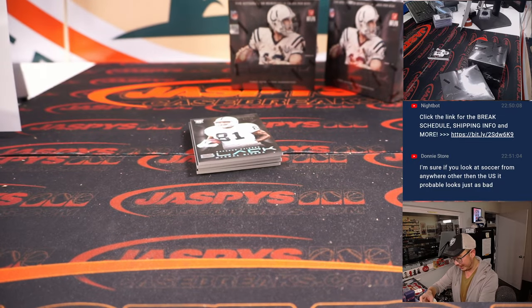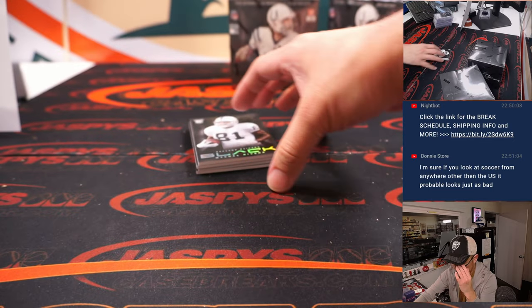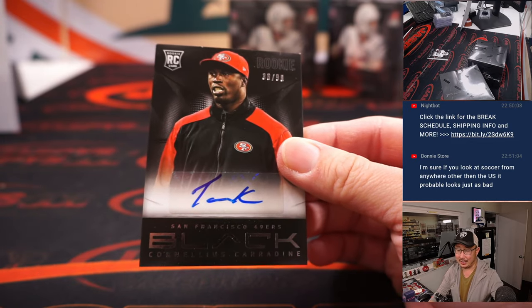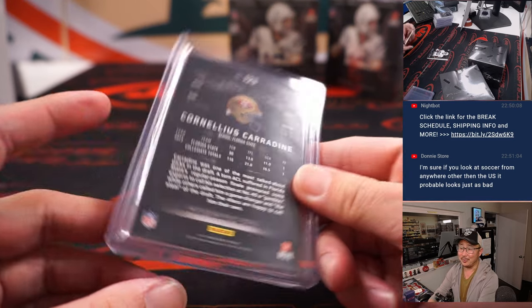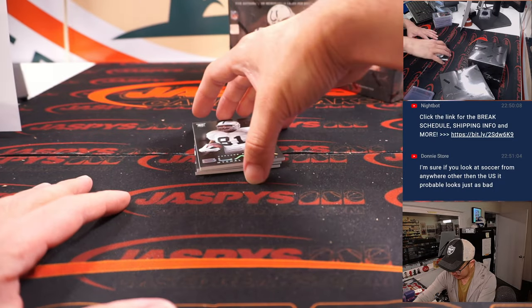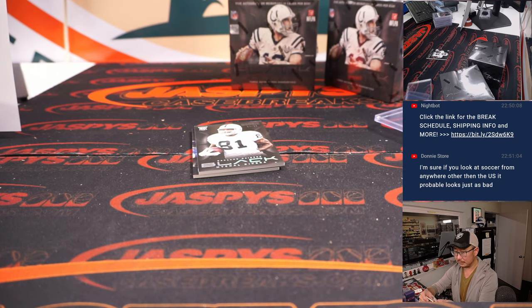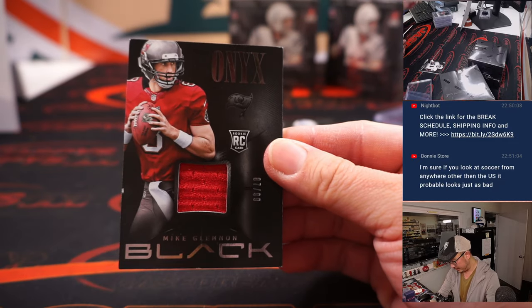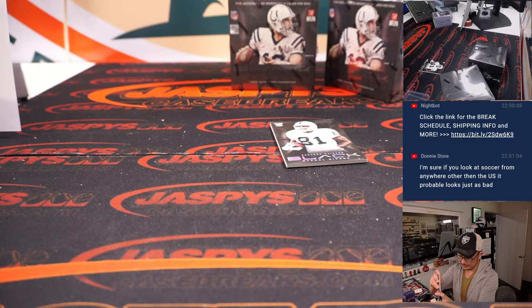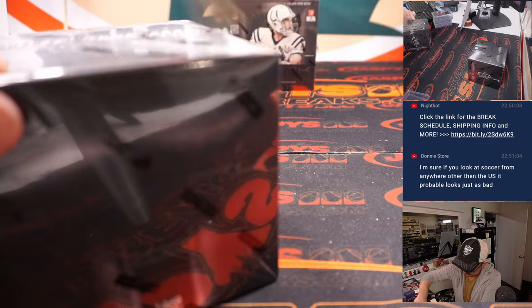There's Marcus Wheaton, AFC North — going to be for Reno. There's Matt Barkley at 99. It's 156 out of 199, Desmond Trafant. And there's Mike Lennon, 87 out of 99, piece of his jersey, NFC South. Another box. Yeah, if you look at soccer anywhere other than the U.S., it might probably just be as bad too. Soccer players getting in trouble all the time.